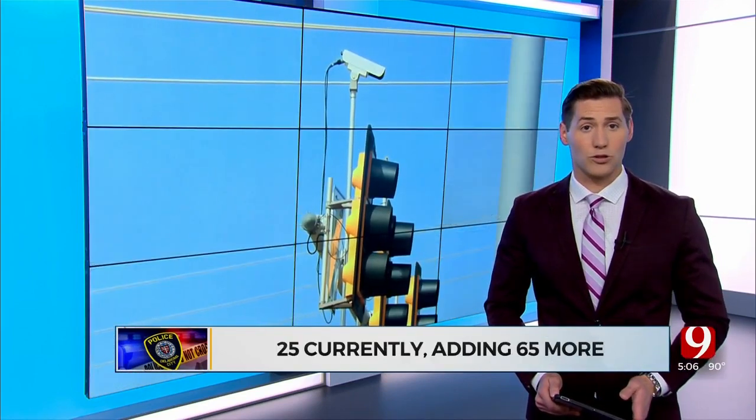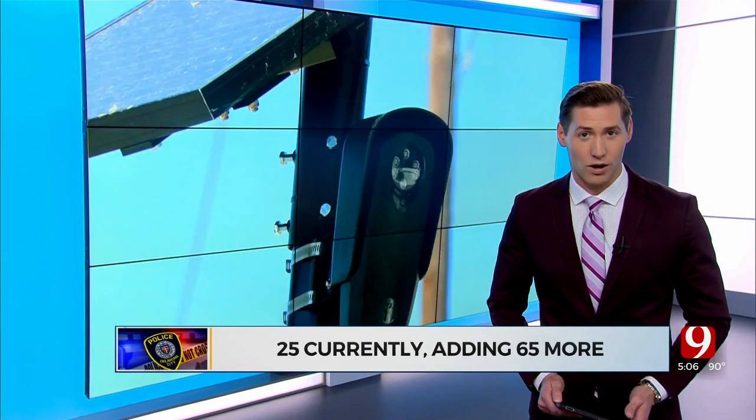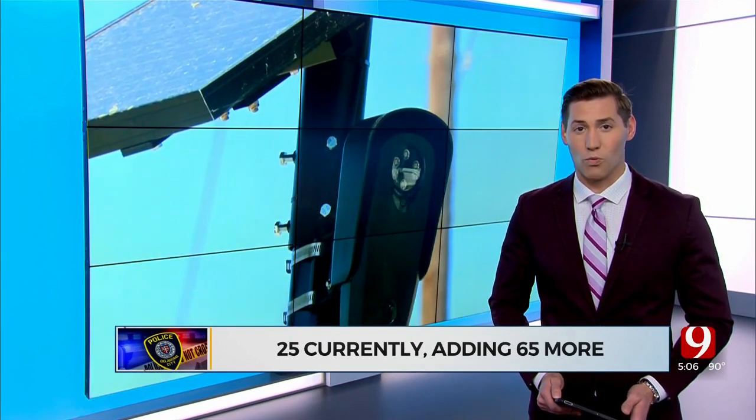OCPD currently has 25 of them and is about to install 65 more. The department says a few days ago, one of those cameras helped catch a suspect in a case that began with a stolen car. They ended up in Kansas, where they ended up shooting at a farmer and his family, and then came back into Oklahoma City. And with the flock cameras, we were able to locate that person and take them into custody.